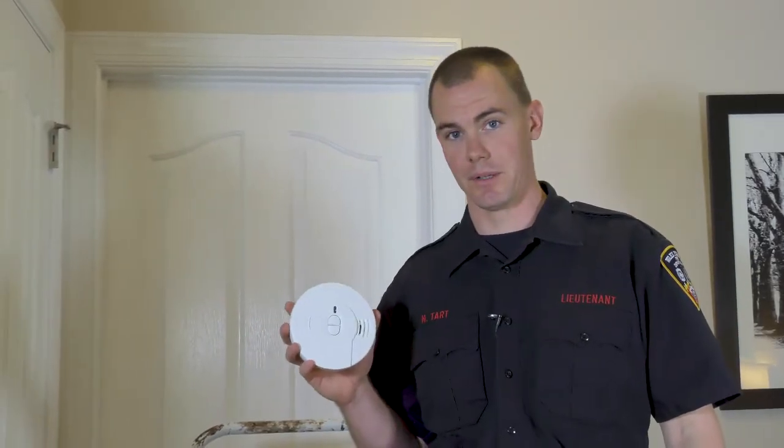Hello, my name is Nick Tartt. I'm a lieutenant with Wake Forest Fire Department and today I would like to share some fire prevention tips with you. Smoke detectors and carbon monoxide detectors are some of the most valuable pieces of life-saving devices you can buy. They're also the cheapest, and this is why they should be in your home. Many people have questions about smoke detectors.